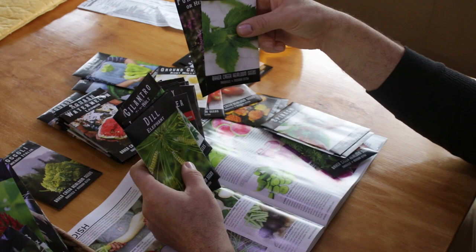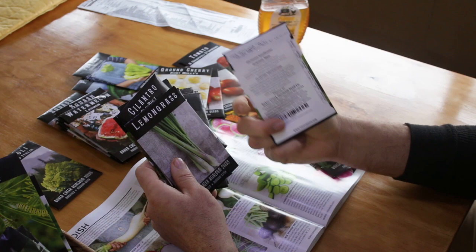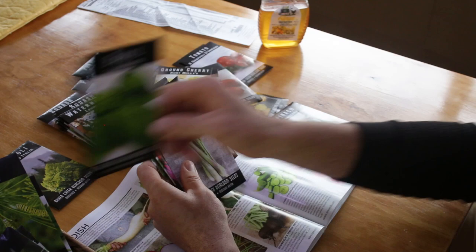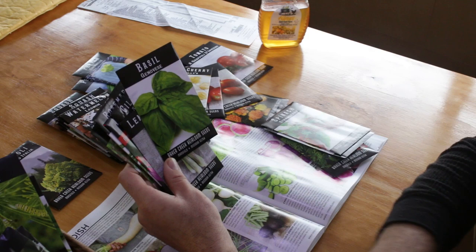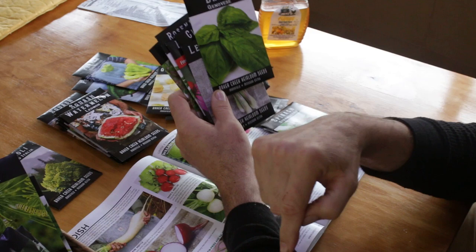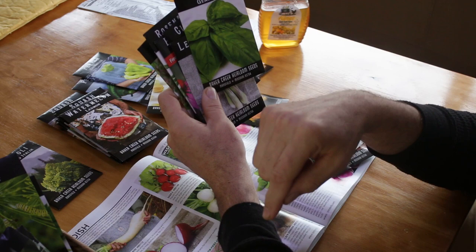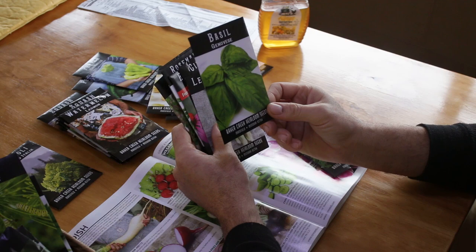This is the beginning of the herb section. There's dill — for dill pickles. Basil — this is also an Italian variety. Basil is used a lot in Italian foods. Here's a tip: grab about 10 to 15 basil leaves, grind them up in your hand, and rub them on your exposed skin during summer. It will repel mosquitoes — I could literally see a mosquito come in, hit that aroma, stop, and then take off. It's a great natural mosquito repellent.